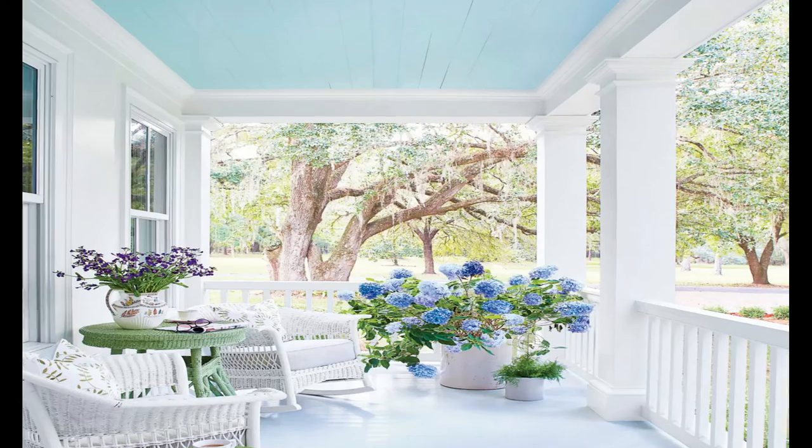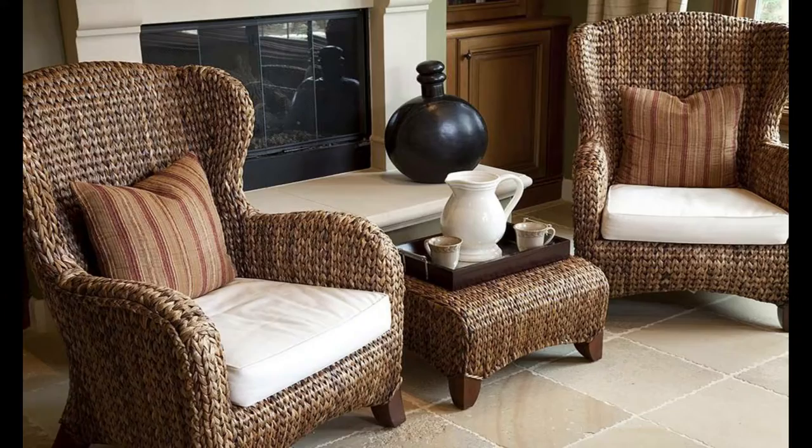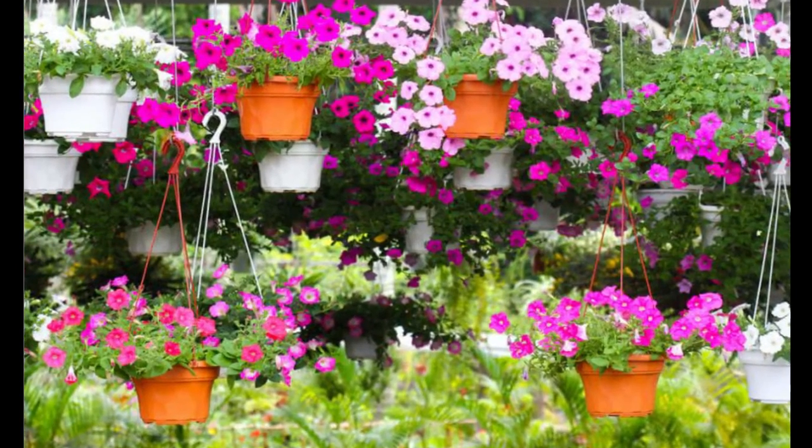Is blue for you? A blue ceiling on this open airy front porch complements a graphic blue and white rug. Use traditional wicker furniture, floor-to-ceiling drapes and a flower-filled hanging basket to complete this super charming design.